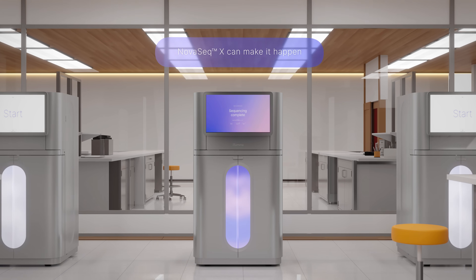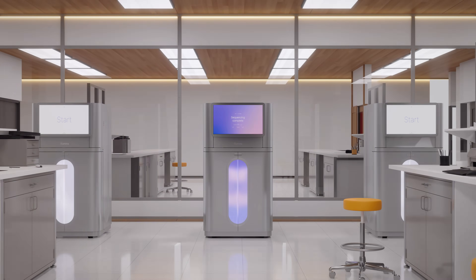You are ready to change the world. With the NovaSeq X series, you can.